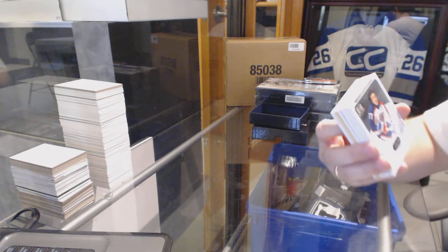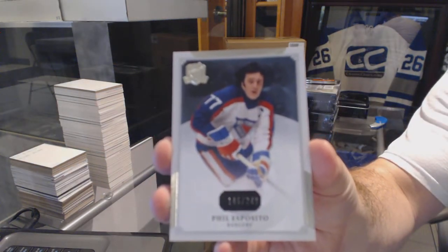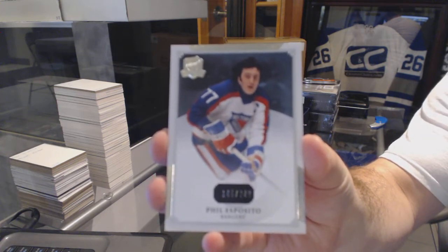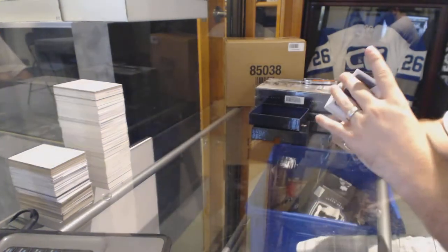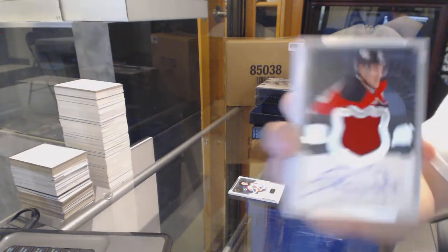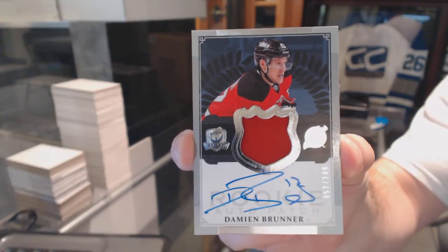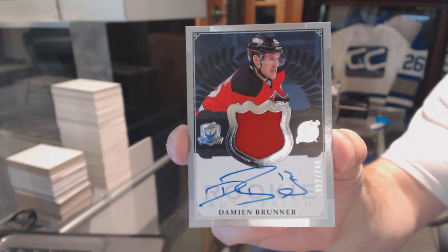Starting off for the Rangers, the 249, Bill Esposito. For the New Jersey Devils, number 249, one color rookie patch auto, Damien Bruner.